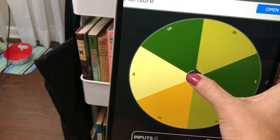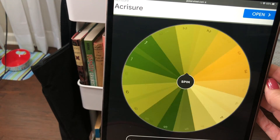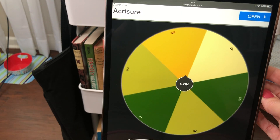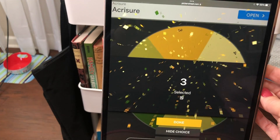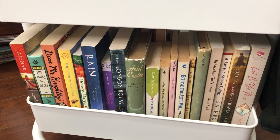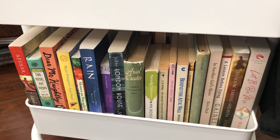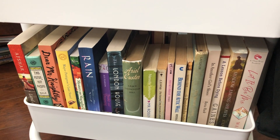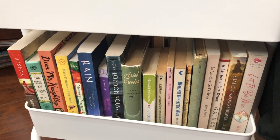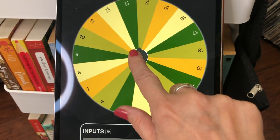Okay, so here's the spinner. Let's spin and see where we land. So the third shelf. I just counted and there are 19 books on shelf three, so we're going to spin for 19 books. Which one will it be? Let's spin.